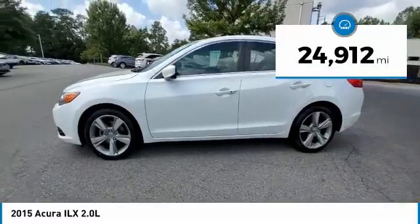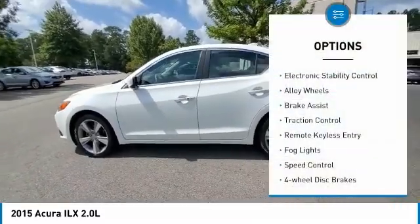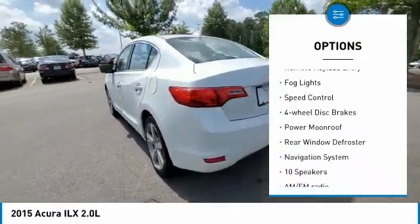This vehicle has less than 25,000 miles. Here are some of this vehicle's great options: electronic stability control, alloy wheels, brake assist, traction control.